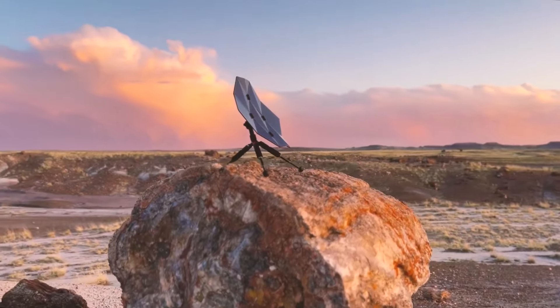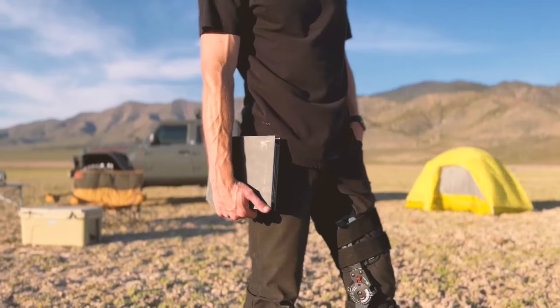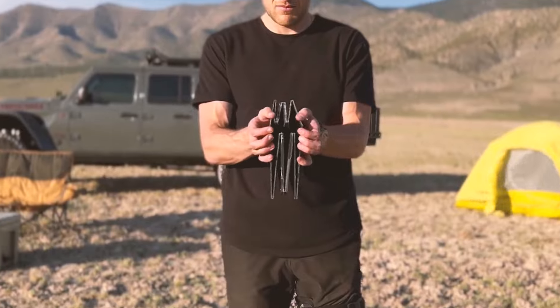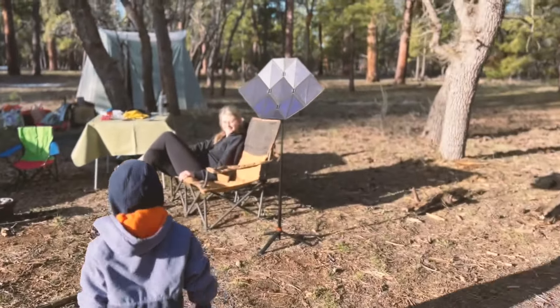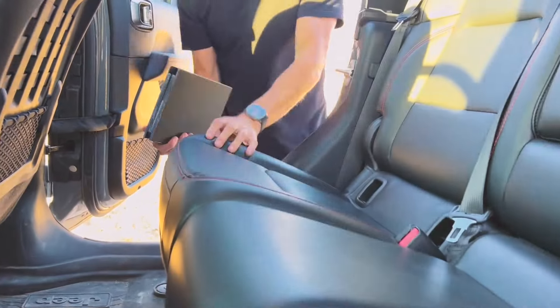Our revolutionary and patented solar charger deploys to eight times its stowed size and compacts down to conveniently store, demonstrating that solar energy can be space-efficient. It's perfect for camping, hiking, and providing reassurance and preparing for the unexpected.